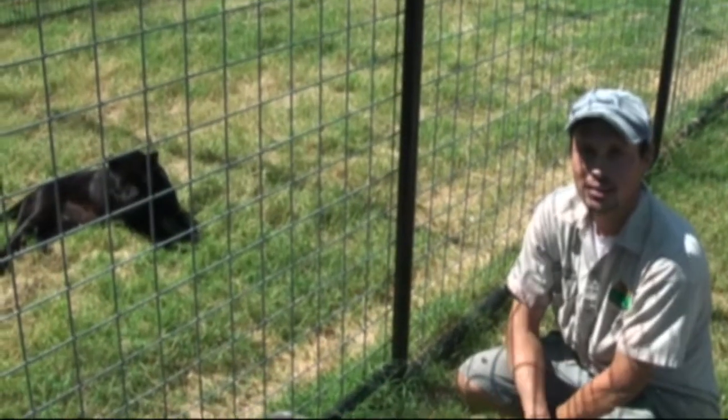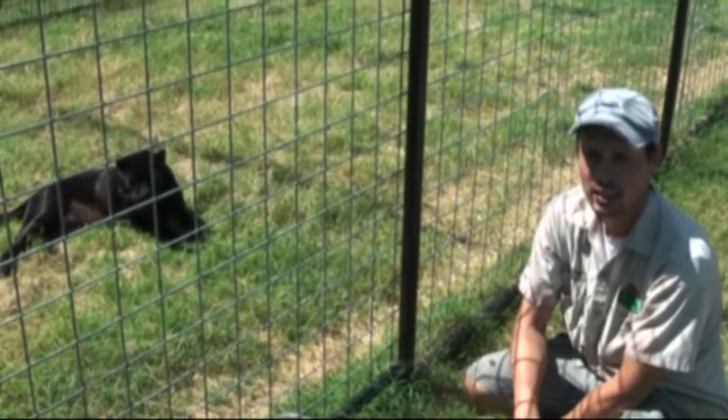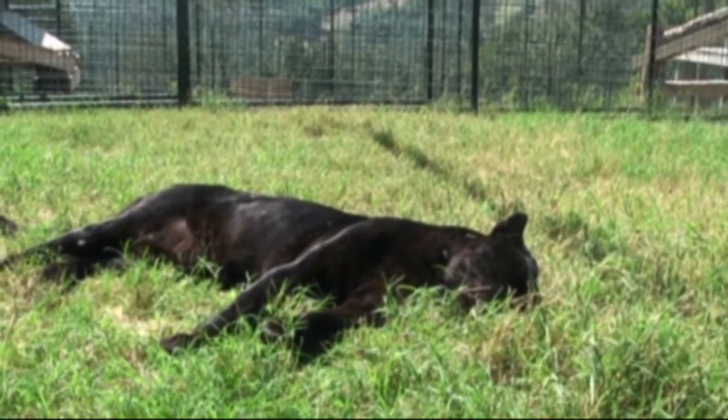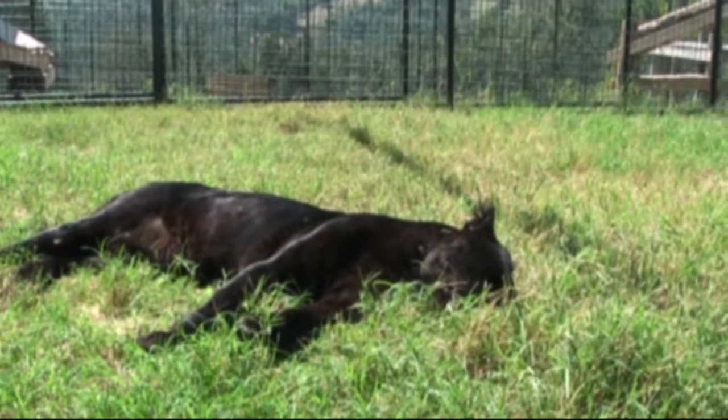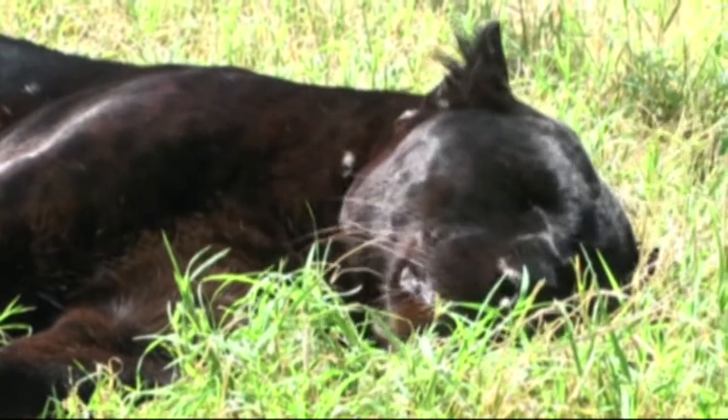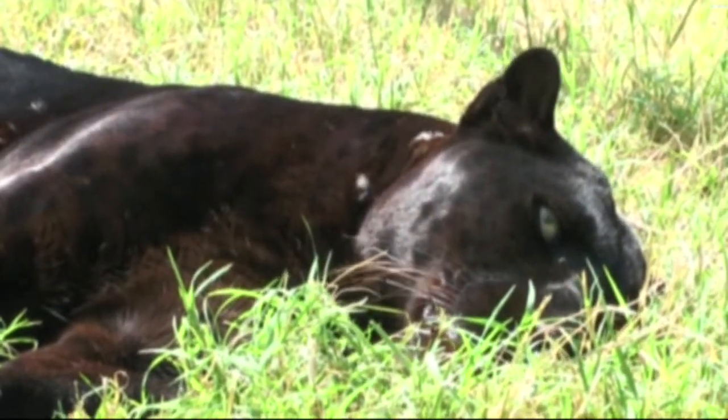Hi, my name is Steven Vargas, staff biologist here at Turpentine Creek. A lot of people have been asking us how Veda has been doing out in the habitat. Veda is our oldest leopard. He's 18 years old. Obviously, he's a black leopard. And as you can see, he's been enjoying his habitat every day he comes out.